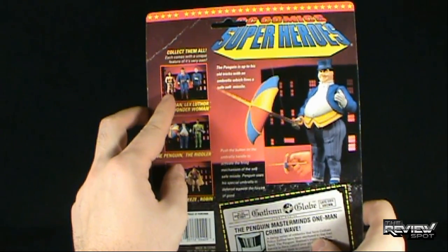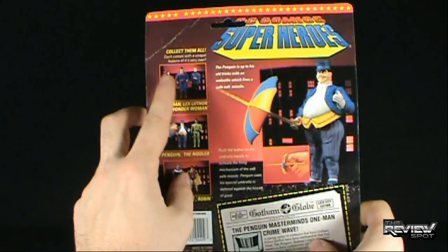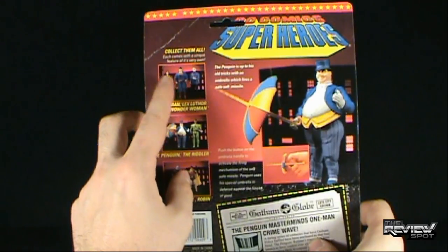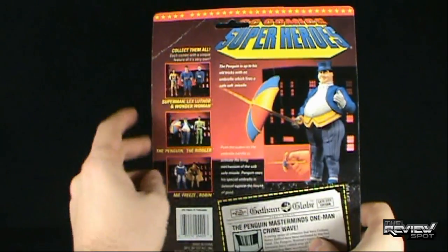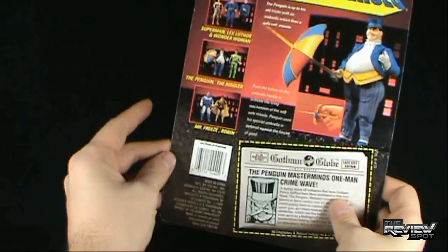I think the Wonder Woman is just a straight-out re-release of the Superpowers Wonder Woman. I think the Superman is just a retool, and they just incorporated that magnet inside his chest. And then you've also got the Penguin, the Riddler, Mr. Freeze, and Robin.